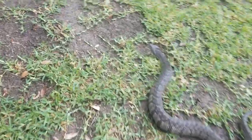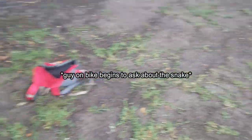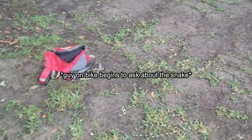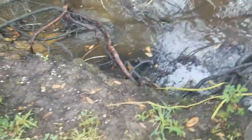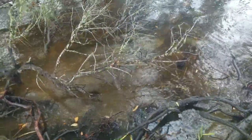She appears to have chilled out for a second, so we're gonna go ahead and put her back. Diamondback water snake — non-venomous. If she wanted to bite me, she would have done it.